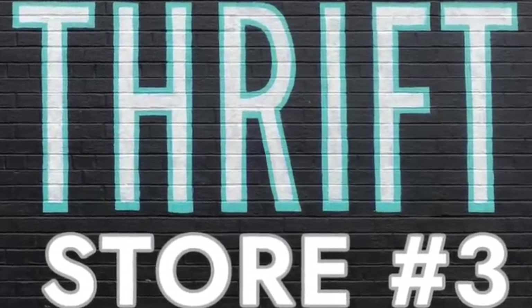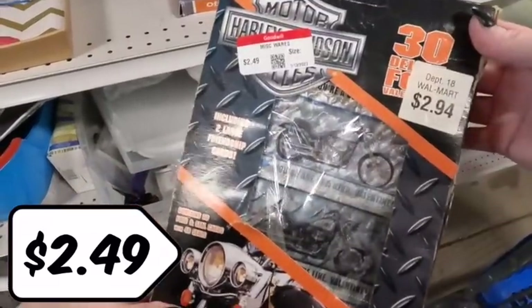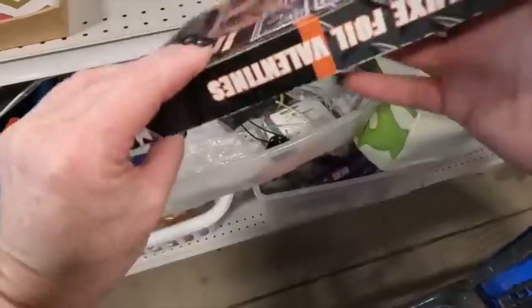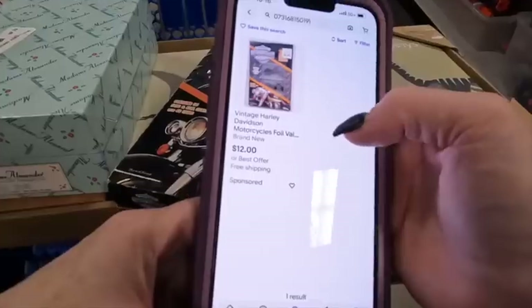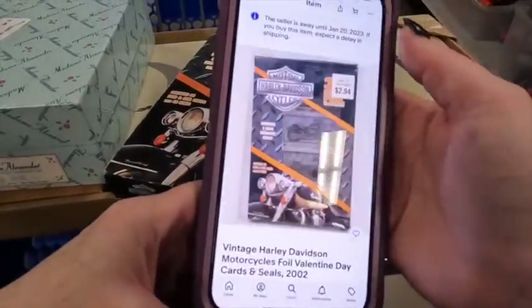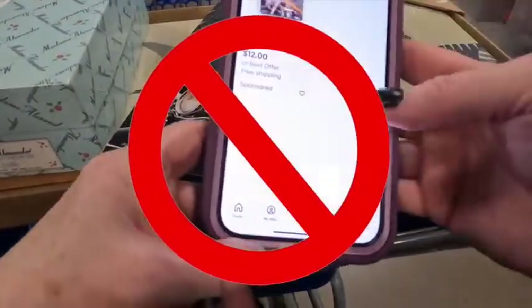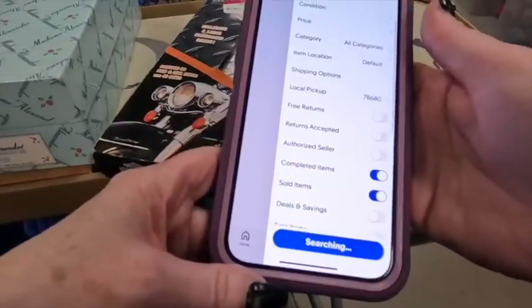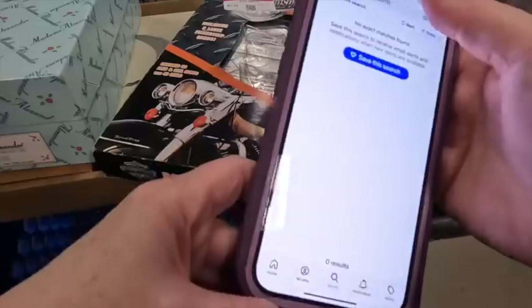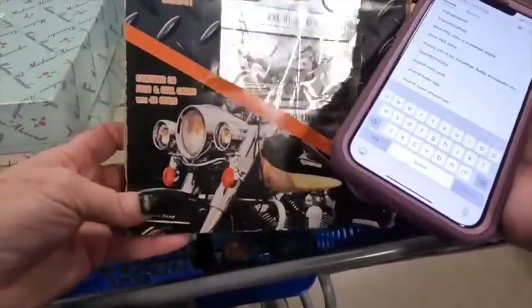All right, so this is thrift store number three — technically two stores but the third stop. There's a Harley Davidson pack of Valentines, which I thought was pretty cool. However, when I looked them up they just weren't selling for very much — the profit was going to be just a few dollars, so it really wasn't worth picking them up to flip.